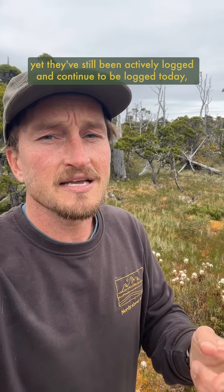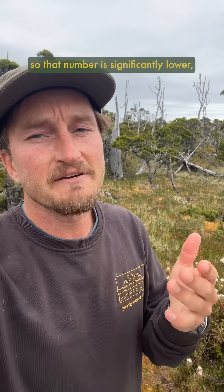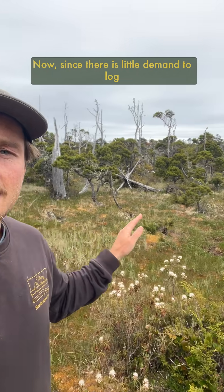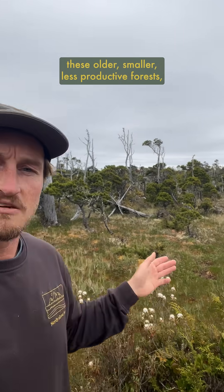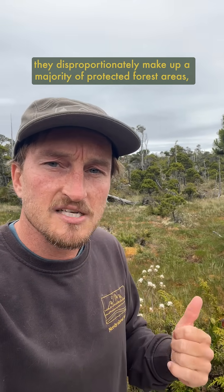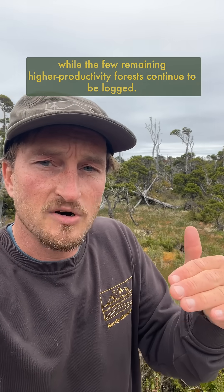Yet they've still been actively logged and continue to be logged today, so that number is significantly lower, and the situation in the states unfortunately is even worse. Now since there is little demand to log these older, smaller, less productive forests, they disproportionately make up a majority of protected forest areas, while the few remaining higher productivity forests continue to be logged.